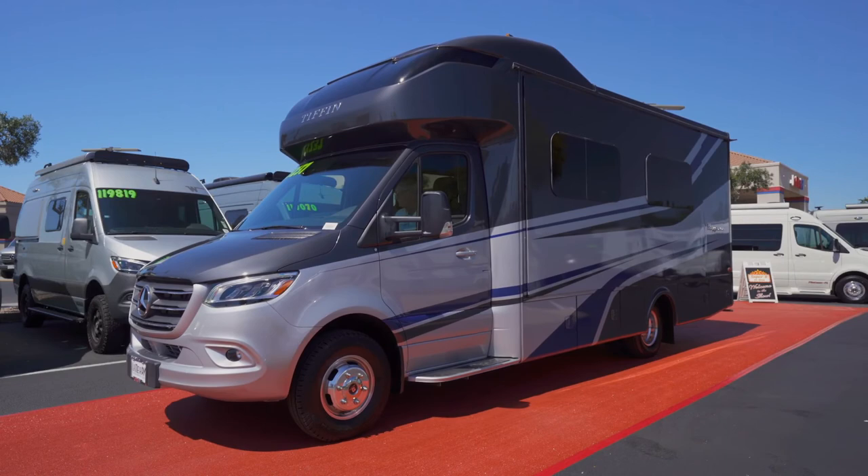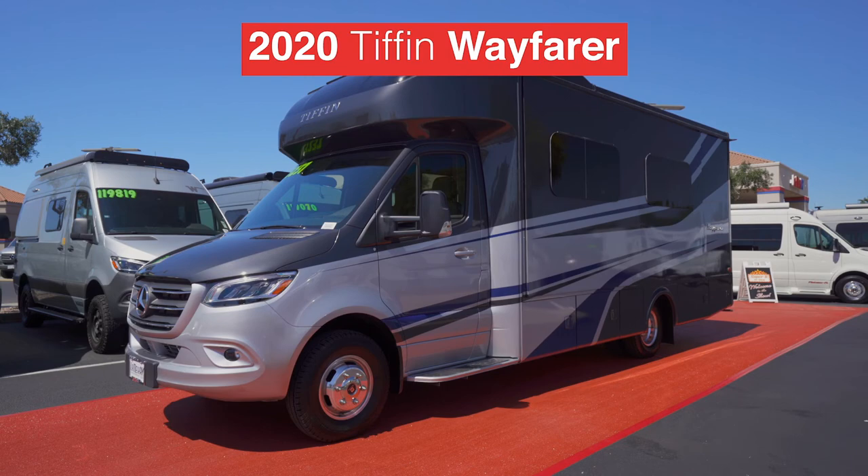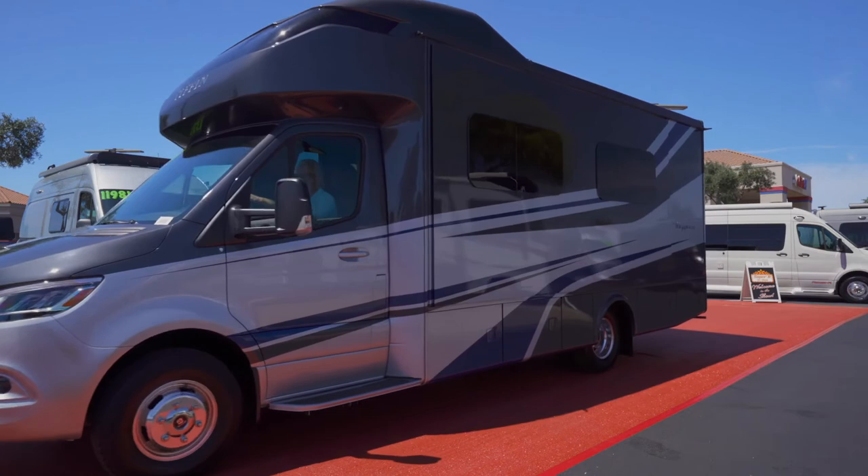Now our southern belle is here — it's Tiffin's Wayfarer. My producer is telling me that Tiffin has outfitted the Wayfarer in an imperial paint scheme.